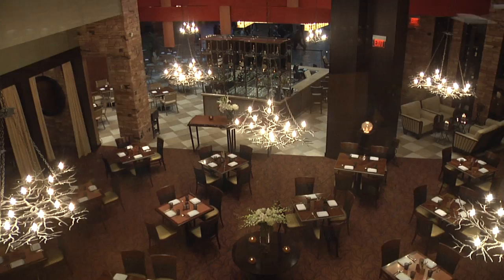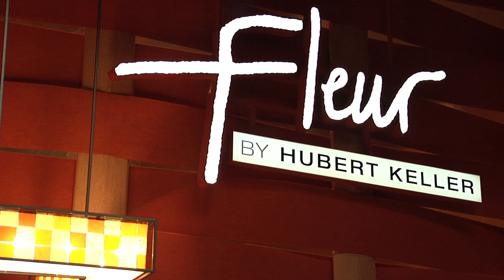The new concept of Fleur by Hubert Keller is really about small dishes, really well prepared, great flavors, but it takes you on a journey when it comes to the menu — different countries: France, Spain, Italy, North Africa, South America, and even Asia.